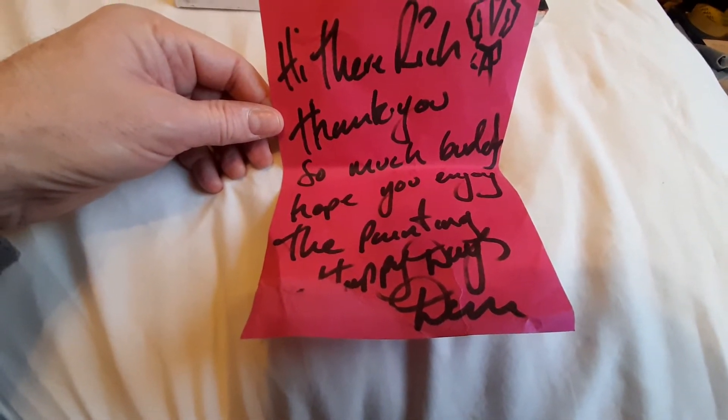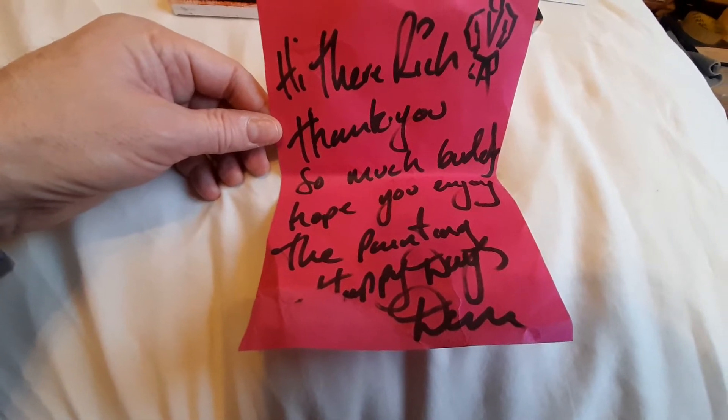Hi Rich, thank you so much, buddy. Hope you enjoy the painting. Happy days, Dan. So we know who this is going to be.